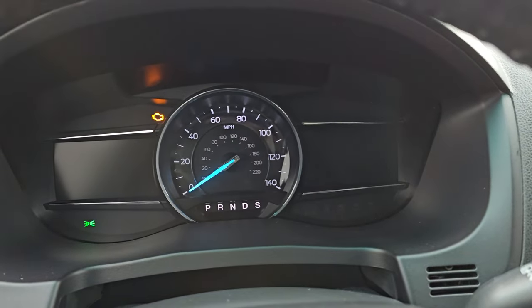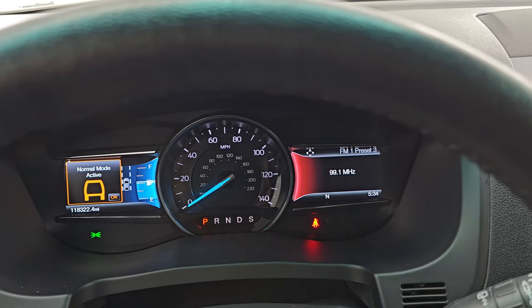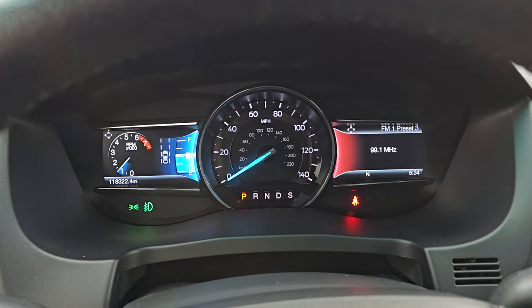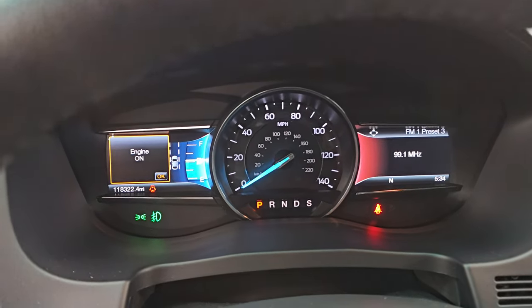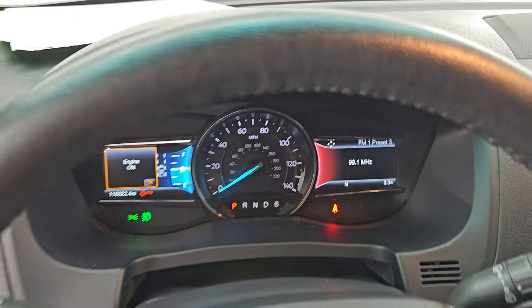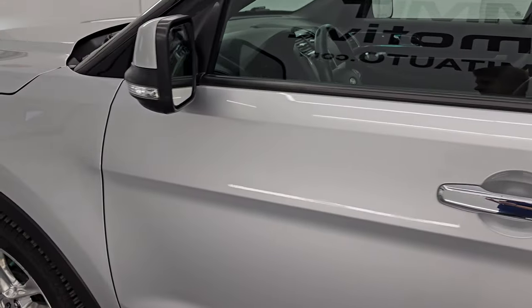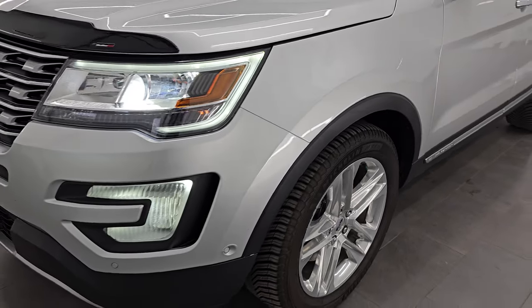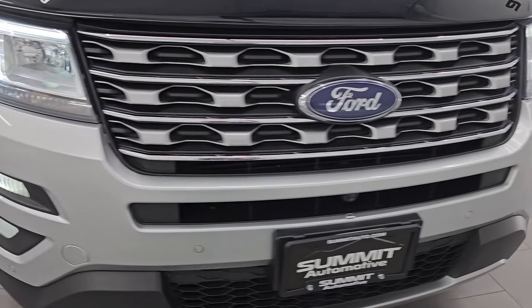Let's start it up, take a look under the hood, and check out all those LED lights up front. You can see it starts right up — no check engine lights or anything like that. I would personally like to thank you for checking out the video today, and hopefully from this HD video you've been able to verify the quality, condition, options, and cleanliness of this Explorer all the way around, inside and out.